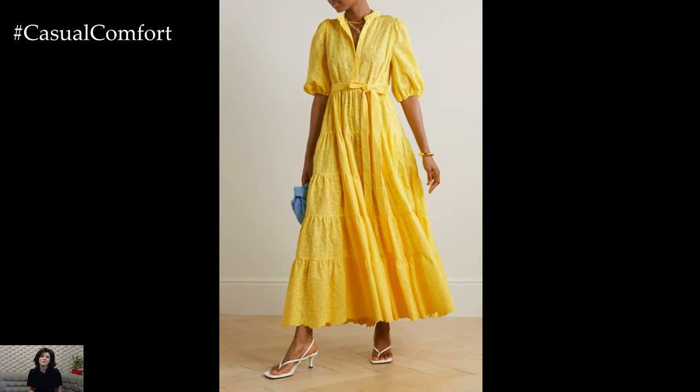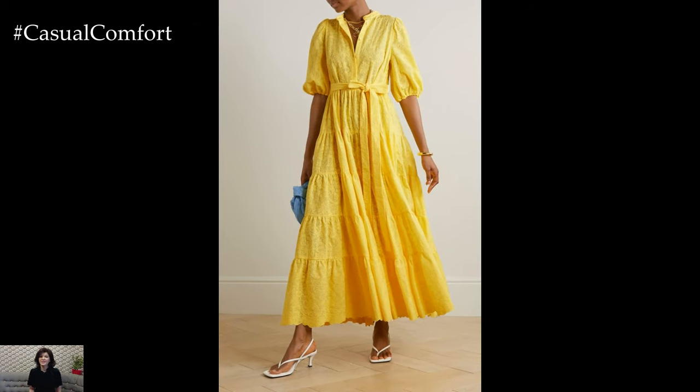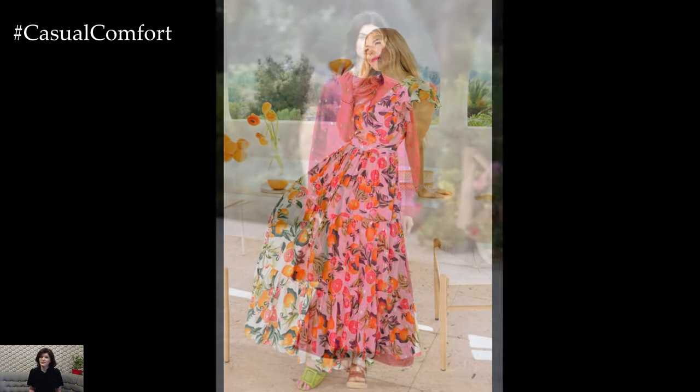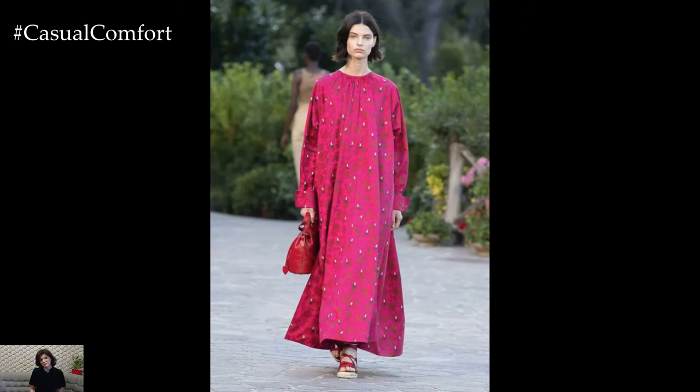When it comes to long casual dresses for summer, fabric choice is crucial for staying comfortable in the heat. Natural fabrics like cotton, linen, and rayon are breathable and absorb moisture, keeping you cool and comfortable all day long.